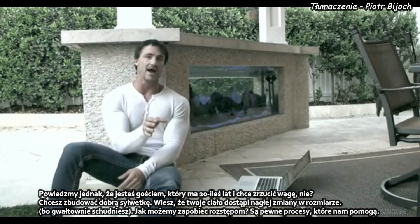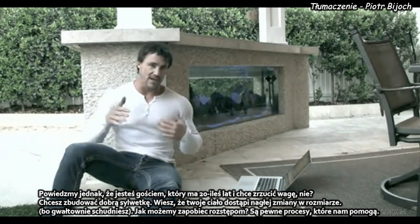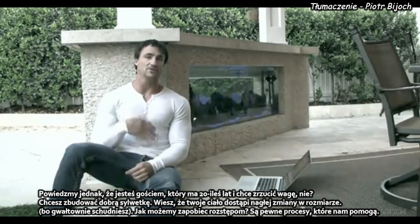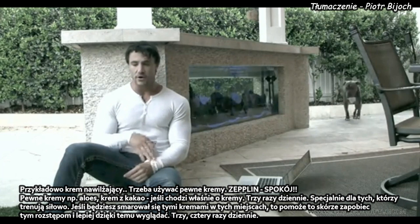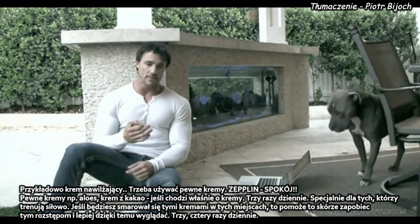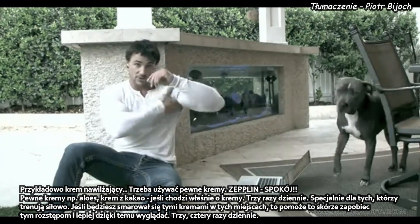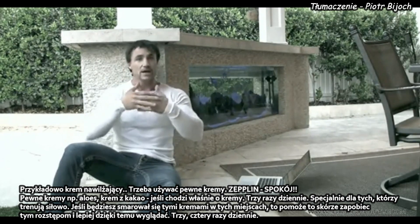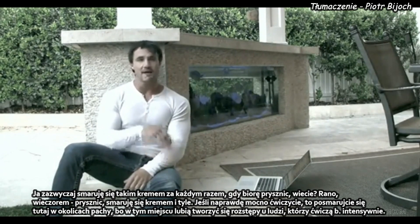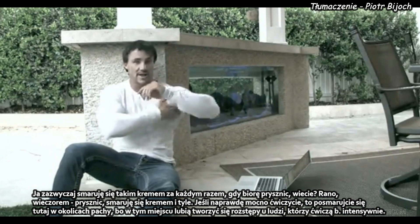Let's say you want to prevent stretch marks. If you're a guy in your 20s looking to lose weight and get in good shape, knowing your body is going to go through that rapid change in size — how can we prevent stretch marks from occurring? We can. There are certain measures we can do, and it's called moisturizer. You want to get some creams — aloe vera, cocoa butter, or shea butter. Three or four times a day. Especially if you're working out, right under your armpit in your shoulder region, you want to be putting that there. That moisturizer is going to help the elasticity stretch more and prevent those stretch marks. I usually moisturize every time I take a shower, so at least twice a day. If you guys are really pushing hard in the gym, put a little extra attention right into the armpit region — that's what's really stretching for guys that are working out.